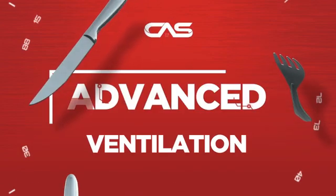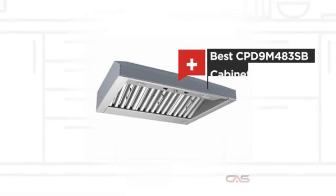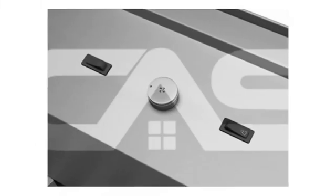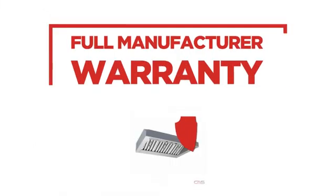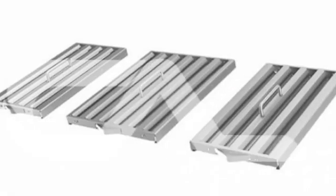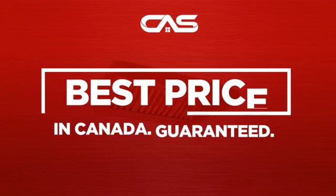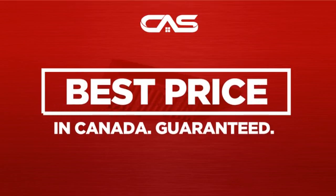Need an advanced ventilation system? Try this INSERT model from BEST. Backed with a full manufacturer warranty, and only at Canadian Appliance Source, you get this ventilation system at the best price in Canada.